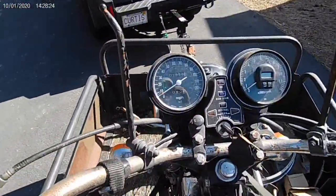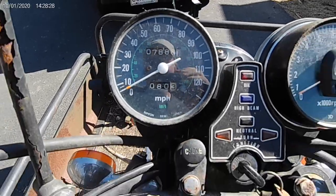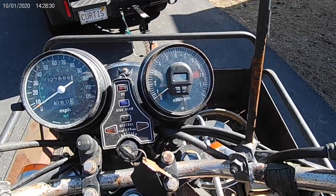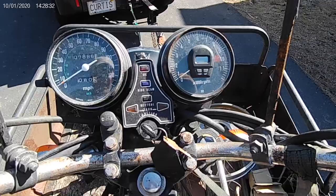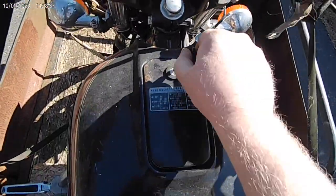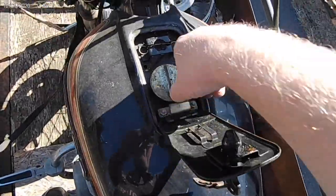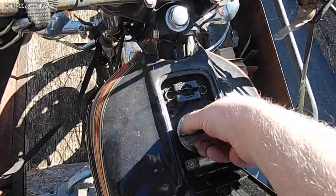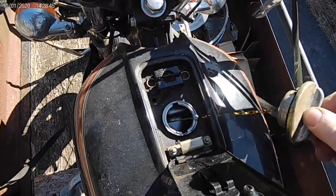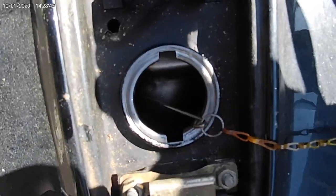The gauges — you can see original 7,886 miles. A little aftermarket clock on the top of the tach. The original key is here and the gas tank opens up. Let's see what we got here. That wasn't too bad. First glance, the tank doesn't look bad.